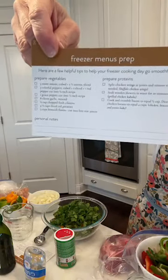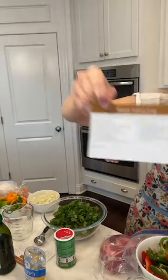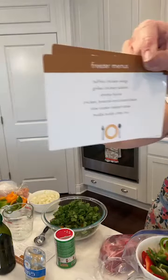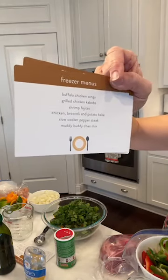I did this last night ahead of time to make it super easy. Can y'all hit the share button and let a friend know? We will pick three winners for a $25 Amazon gift card. This morning we're making buffalo chicken wings, grilled chicken kebabs, shrimp fajitas, chicken broccoli and potato bake, slow cooker pepper steak, and Money Buddy Chex Mix.